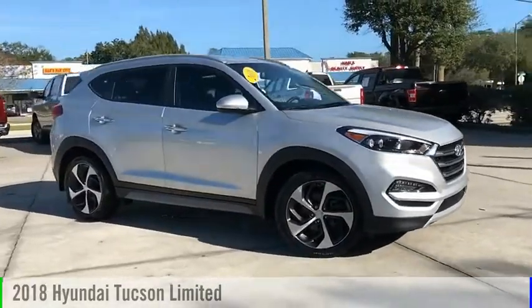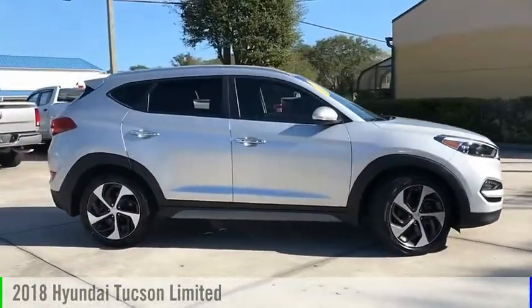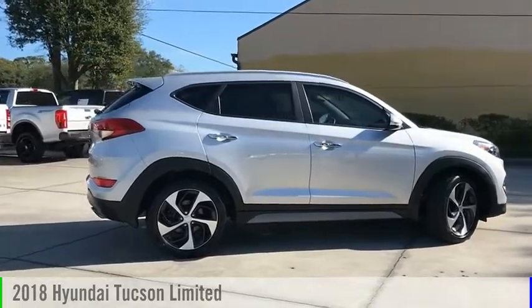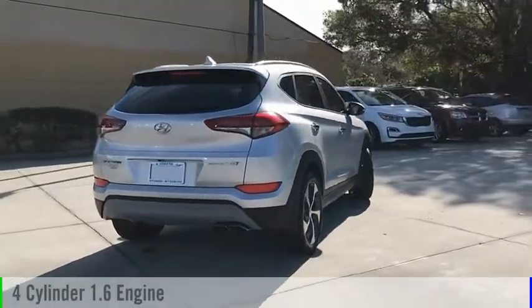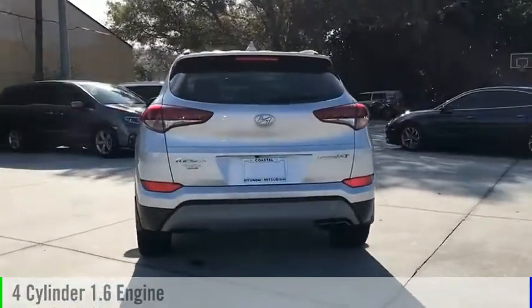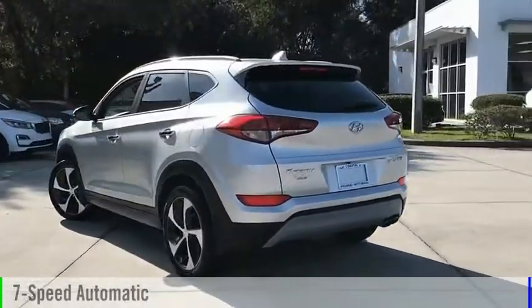Make a great choice today with the 2018 Hyundai Tucson. This vehicle is powered by a front-wheel drive, four-cylinder, 1.6-liter engine, and comes with a seven-speed automatic transmission.